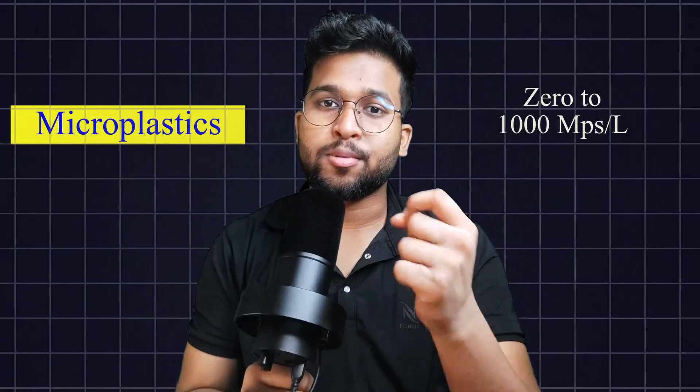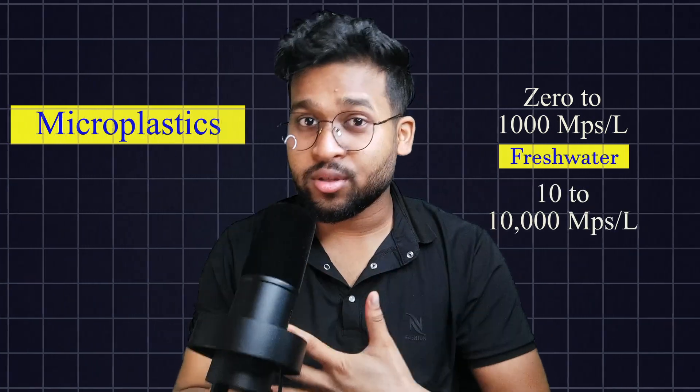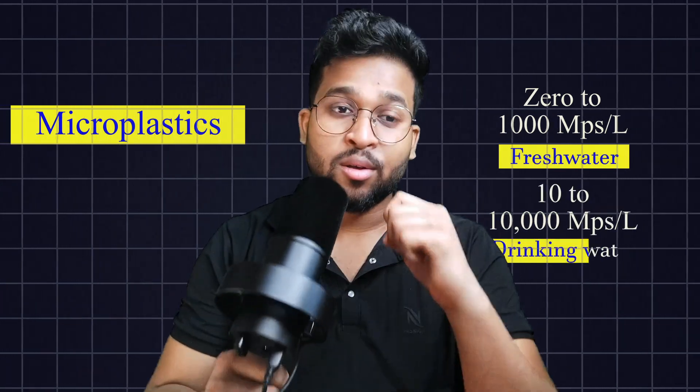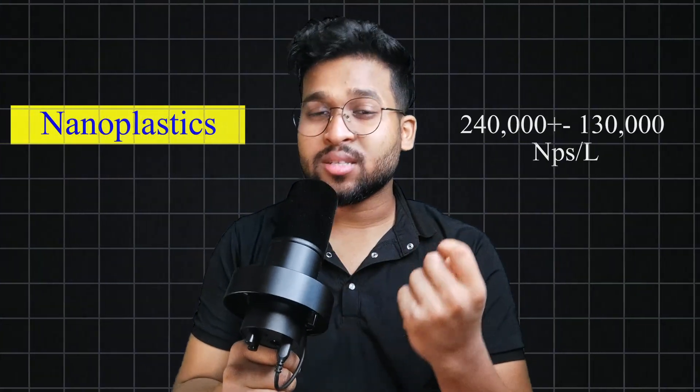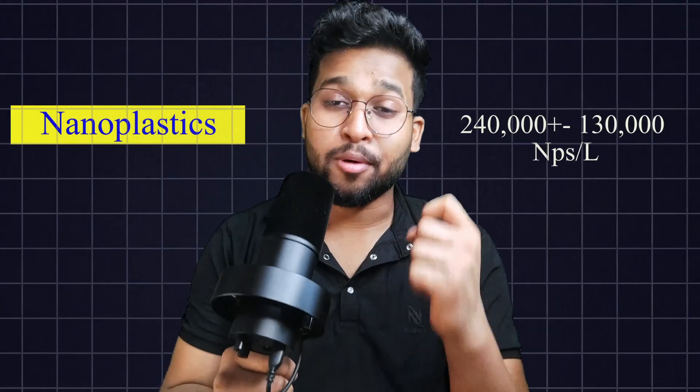Today, the global average for microplastics is 0 to 1,000 microplastics per litre in fresh water, and 10 to 10,000 microplastics per litre in drinking water. For nanoplastics, studies estimate around 2,400,000 plus or minus 1,300,000 nanoplastic particles per litre.